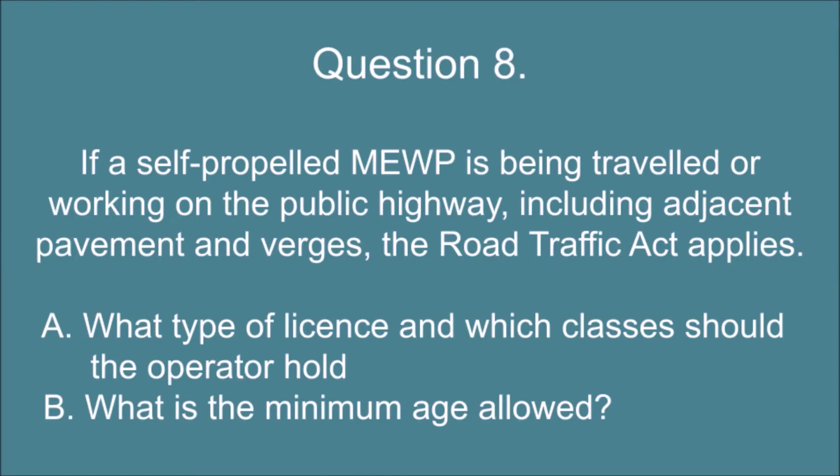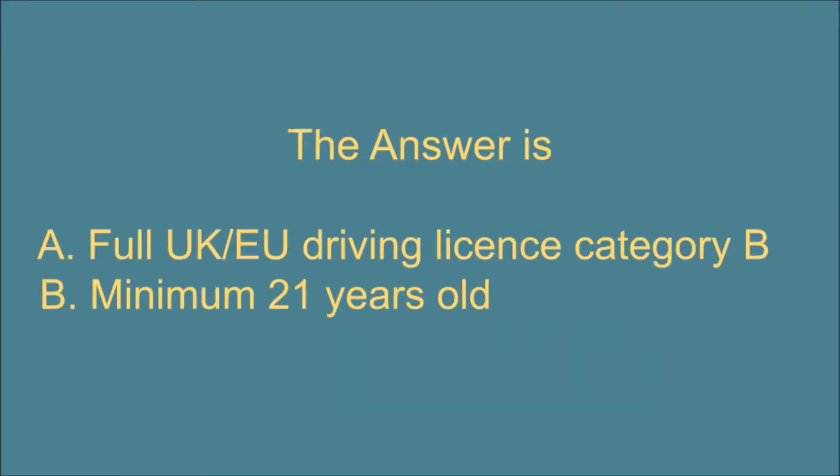Question 8. If a self-propelled MEWP is being traveled or working on the public highway, including adjacent pavement and verges, the Road Traffic Act applies. A. What type of license and which classes should the operator hold? And B. What is the minimum age allowed? The answer is: A. Full UK or EU driving license category B. B. Minimum 21 years old.